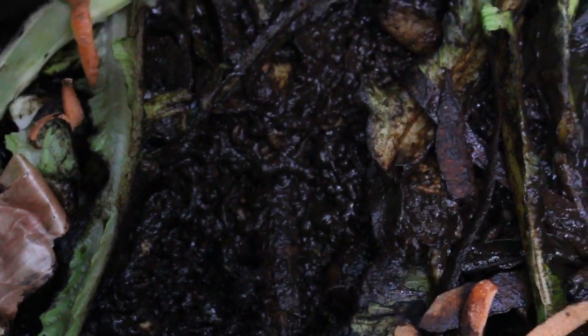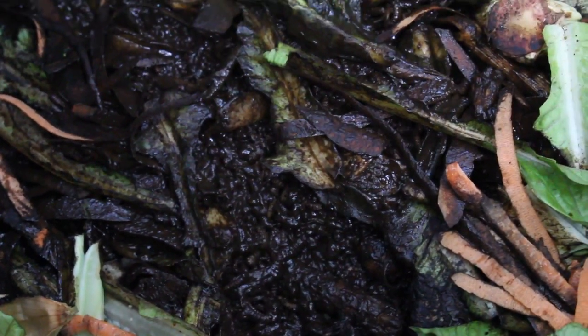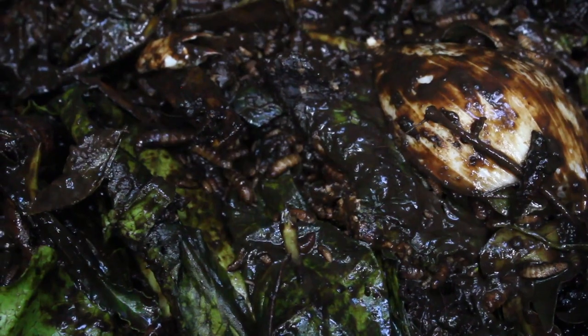This bin eats it all up, even over winter. Sometimes it gets a little full during winter. I'll stir it up quick and see if I can get a little more action going. Stirred it up a little bit.